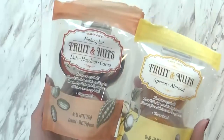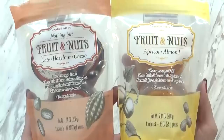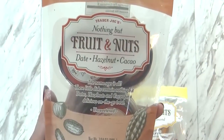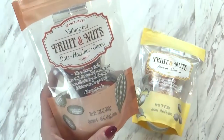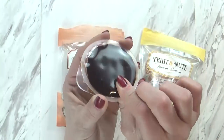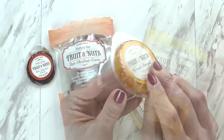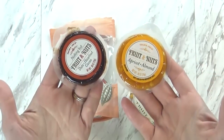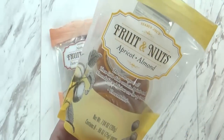Next up I have these. I'm not quite sure what these are called — the packaging just says 'Nothing But Fruit and Nuts,' and basically that is true, that's all it is. This one is dates, hazelnuts, and cocoa, and this one is apricots and almonds. Each package has eight in it and they come in a little container. So if you're craving something sweet but you don't want to reach for chocolate or something really bad, these are a good alternative — a little bit sweet, a little bit chewy, with a little crunch from the nuts. These are $3.99 per bag and it's definitely a healthier on-the-go treat.